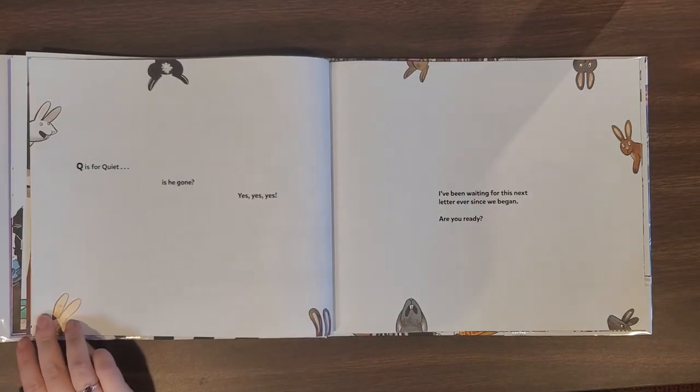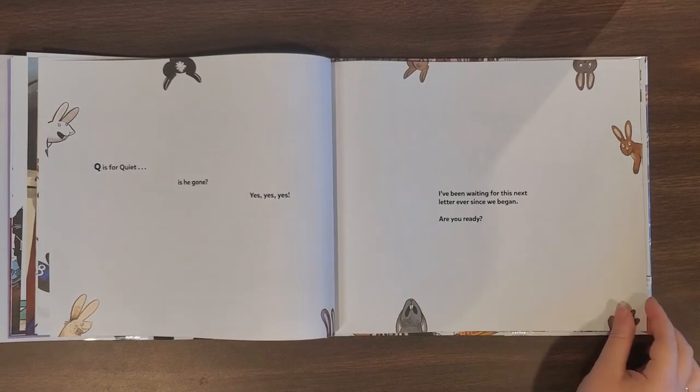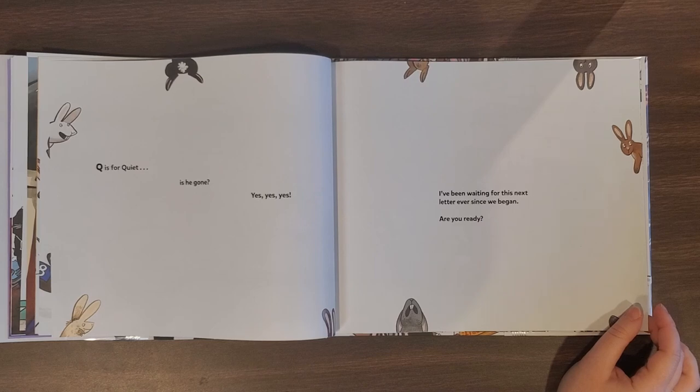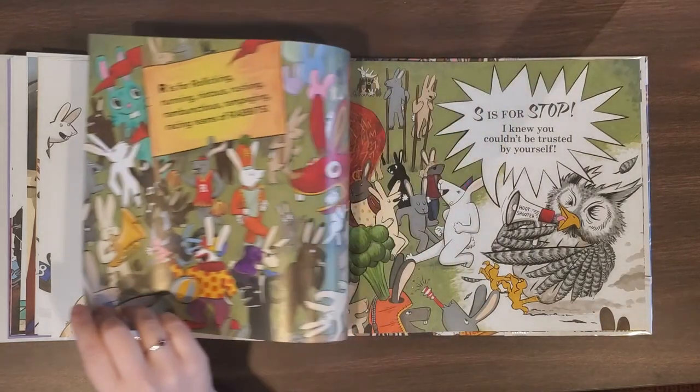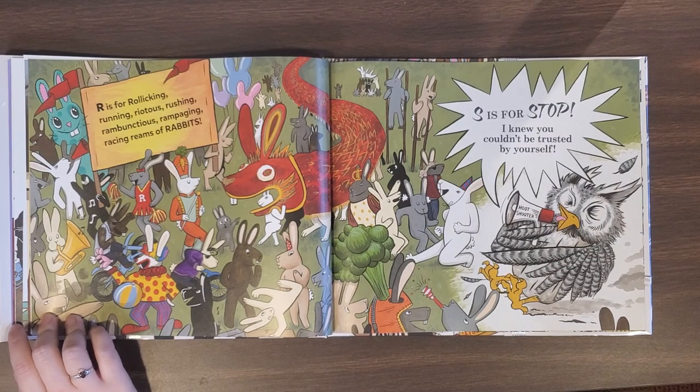Q is for quiet. Is he gone? Yes, yes, yes. I've been waiting for this next letter ever since we began. Are you ready? So, do you know what letter is coming next? What comes after Q? R is for rollicking, running, riotous, rushing, rambunctious, rampaging, racing dreams of rabbits.